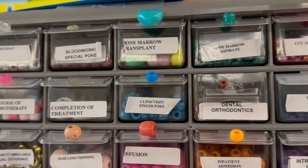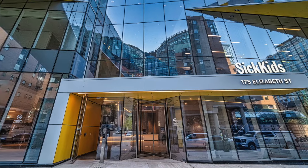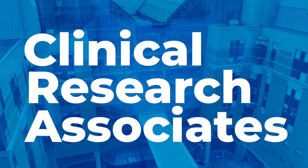One of the things that I think has made SickKids the referral center for children with cancer for all of Canada is the fact that we have such a remarkable team of CRAs. They are really the drivers of so much of the work that we do.